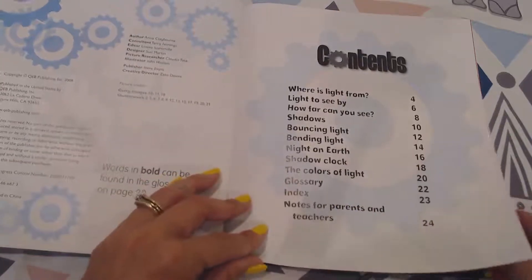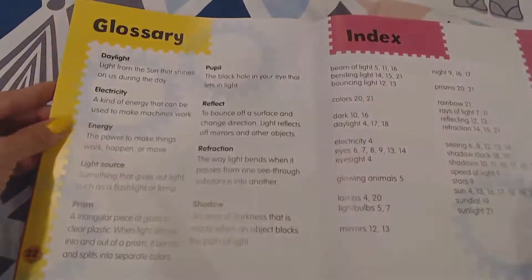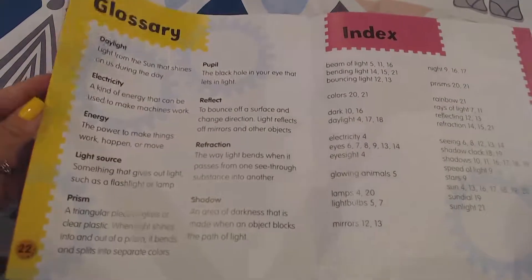If you're looking for a particular subject, you'll be able to find that in the back with the index as well. So here's our glossary and then the index as well.